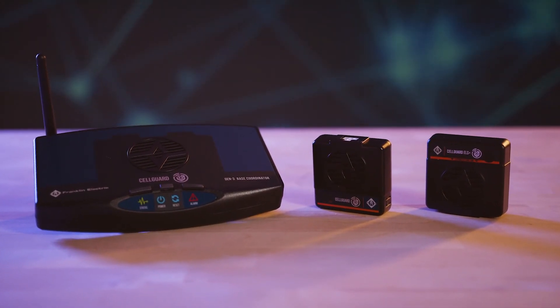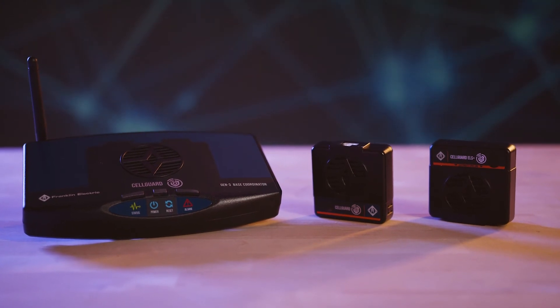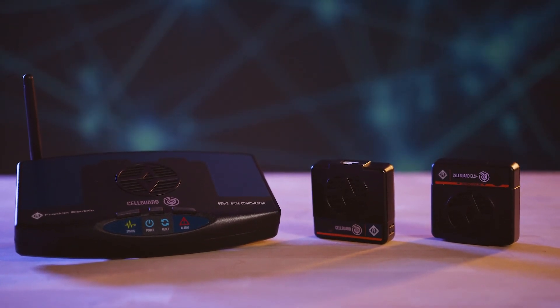Franklin Electric Grid Solutions Cell Guard wireless battery monitoring system — monitor and manage your power backup assets from anywhere, all the time.